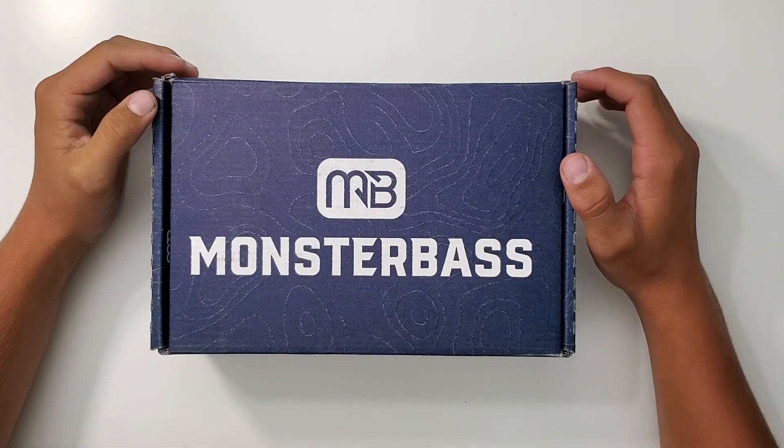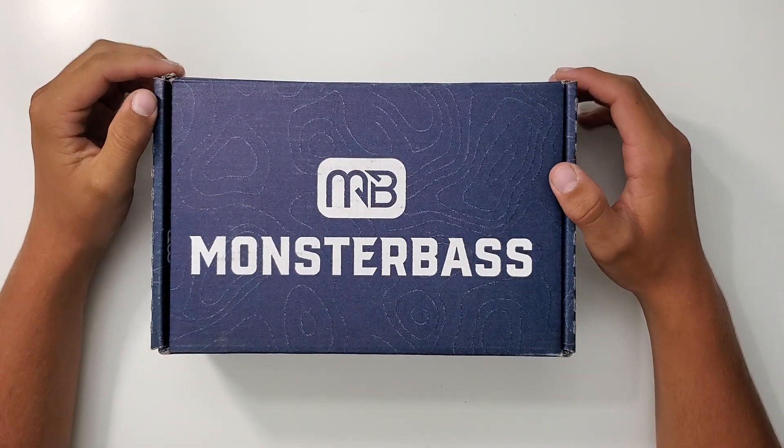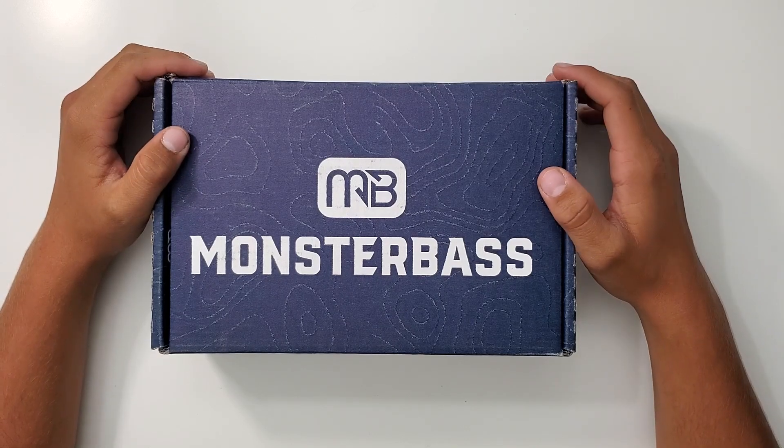Hey guys, Wander Outdoors here. Today we're gonna be taking a look at the September Monster Bash subscription box.